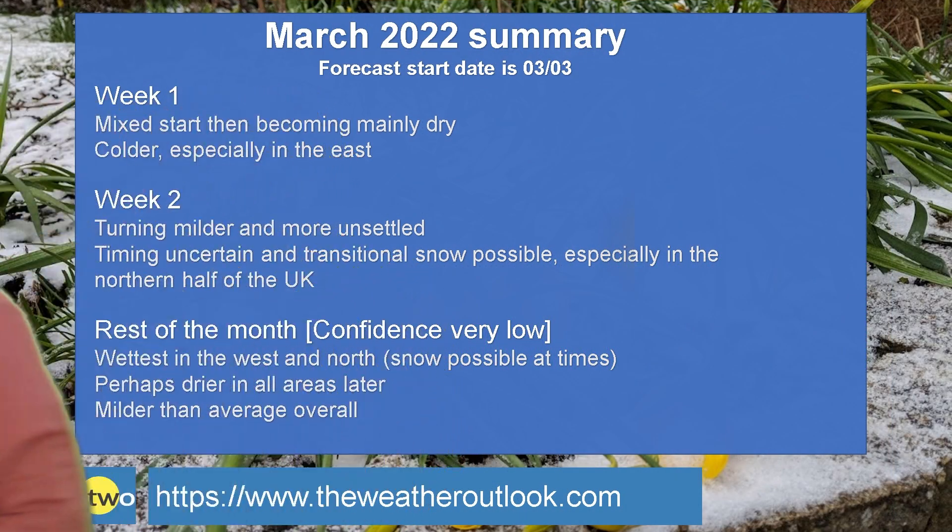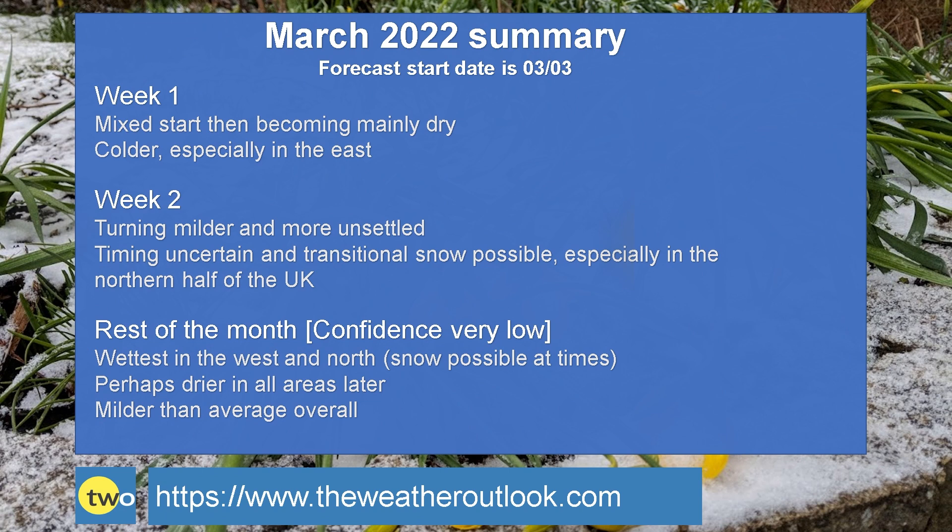To summarise the month: week one is a mixed start that then becomes mostly dry and turns colder, especially in the east and the south. Week two has a good deal of uncertainty — milder and more unsettled weather looks to be returning from the Atlantic, but the timing is very uncertain. There is the possibility of transitional snow, particularly in the northern half of the UK where the cold air could hang on for a while. Through the rest of the month, more typical conditions — wettest in the west and north, still a risk of snow over high ground — with a possibility it could become drier in all areas as higher pressure builds. Overall, generally milder than the average.